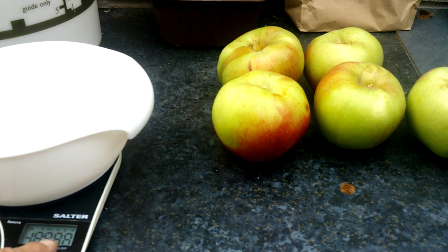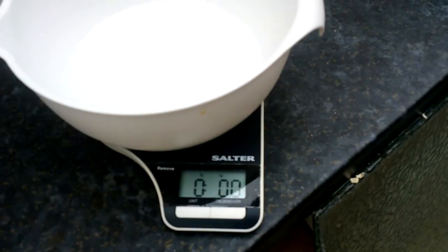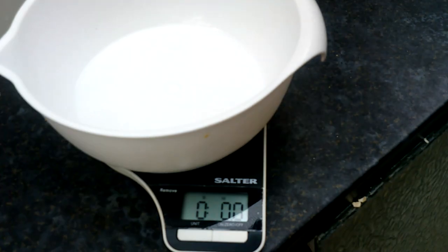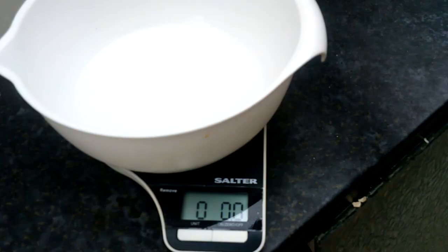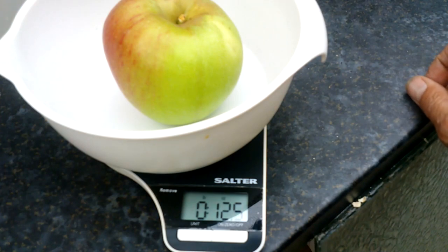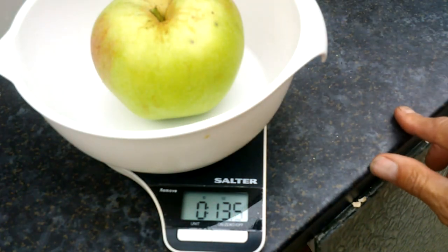So I'm going to get my scale set to pound and ounces. Okay, so we're on pound and ounces. First one — 14 ounce. Next one — 14.1. Then 12.2 — I think this is going to be a small one. 12.5. Last chance — 13.5.